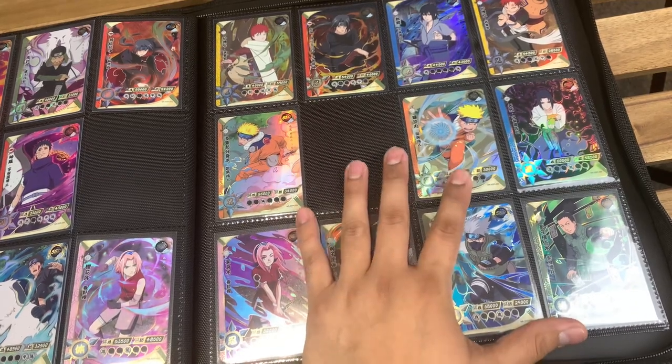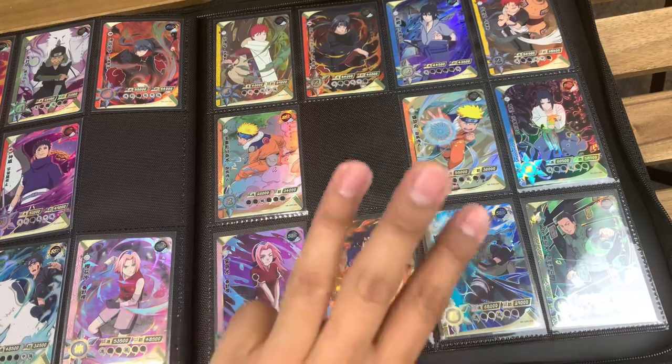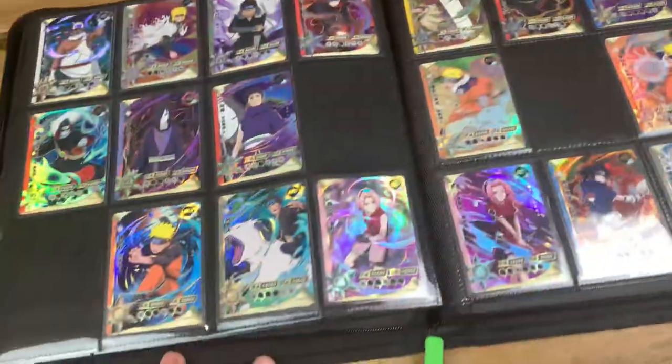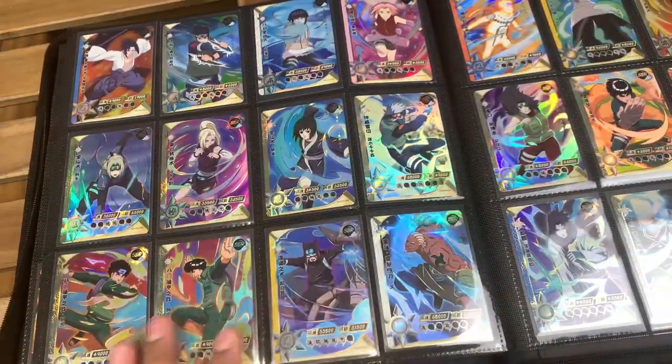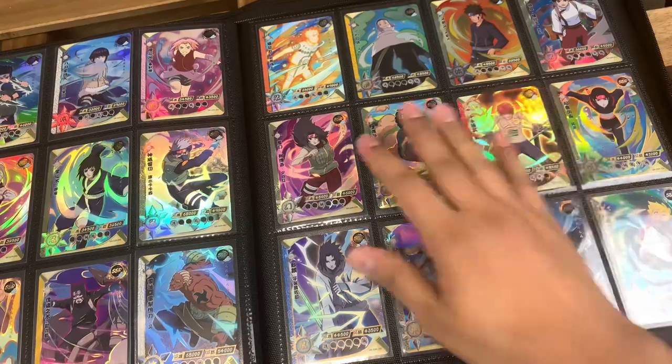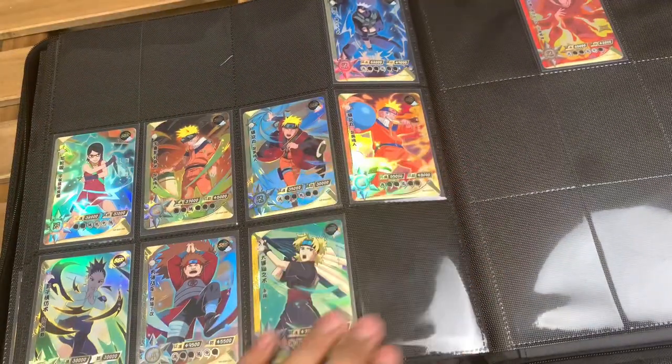Unfortunately, this box was not very good for me. I didn't pull many cards that I was missing — only those three that you guys saw me put in the binder. Let's just go ahead and keep going. I'll show you guys the extent of my SSR collection, which I do have most of them — I almost have the SSRs complete, which I'm really proud of. I just need a few more.